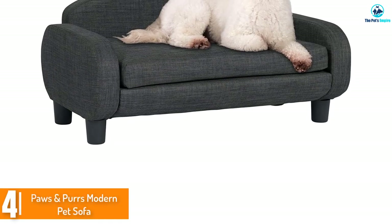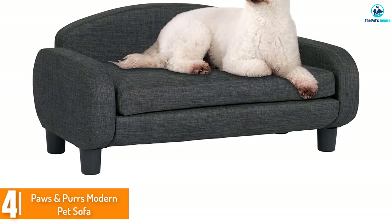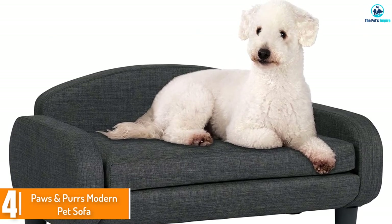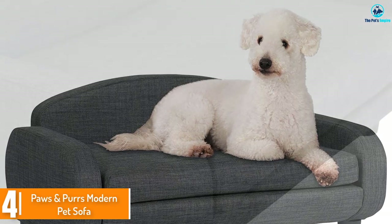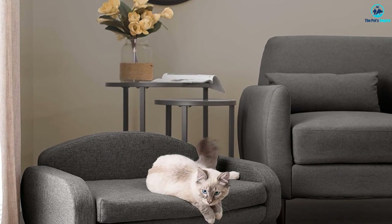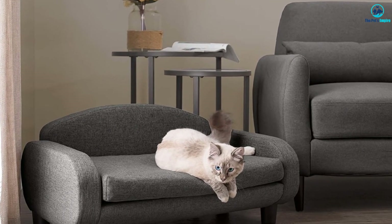Moving on, at number four we have the Paws and Purrs Modern Pet Sofa. For a perfect sleep, get your little fur buddy this sofa bed where he can kick back and relax anytime. The frame is made of plywood and it has solid wood legs that are about two inches high, so your pooch will be up off the floor. The foam inside is three inches thick.